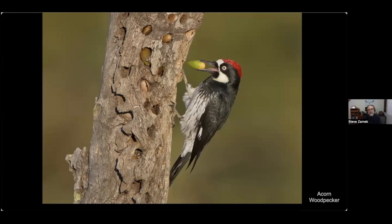As acorns age they turn brown and shrink, so acorn woodpeckers are quite fastidious — when an acorn becomes loose in a hole, they'll move it to a tighter hole for a nice tight fit. This presumably keeps them from falling out and also makes it harder for squirrels to steal the acorns.